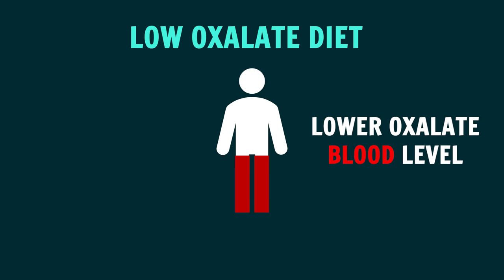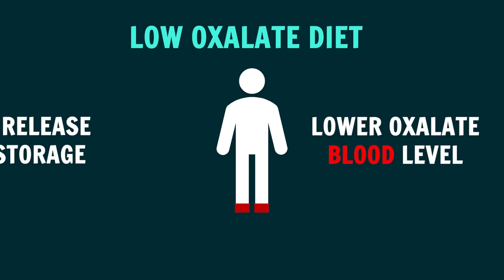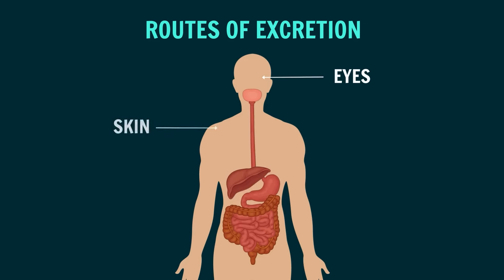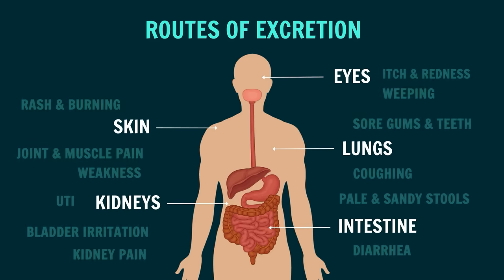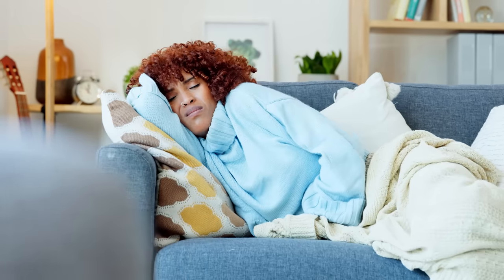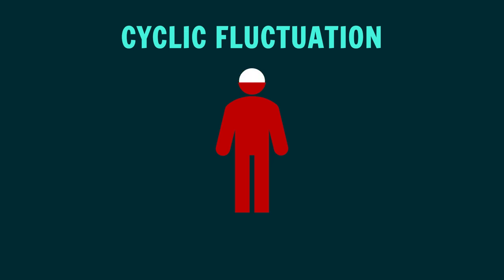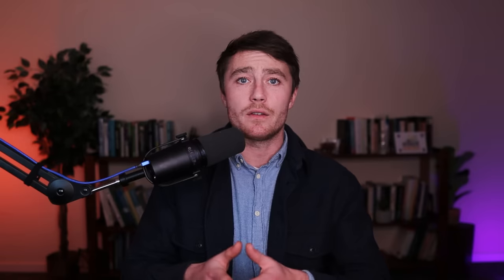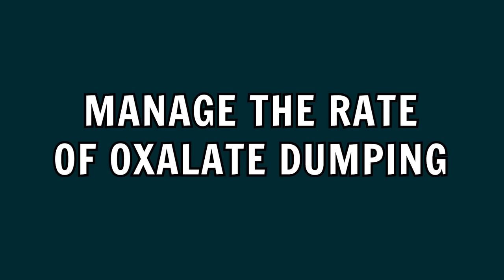When someone stops eating high-oxalate plants, say on a carnivore diet, the blood level goes down and this triggers the body to begin releasing what's stored from its own tissue, and then it can be excreted through practically every orifice of the body. On its way out, it can trigger inflammation and cause any or all of the symptoms shown on screen. Going cold turkey from oxalates can cause extreme dumping symptoms, which leads some people to feel disheartened and overwhelmed. This happens cyclically, so it might only affect you every couple of days, weeks, or even months and seemingly happens for no identifiable reason. So the aim is to manage the rate of oxalate dumping, replenish what's lost, and ease the transition out of the body.